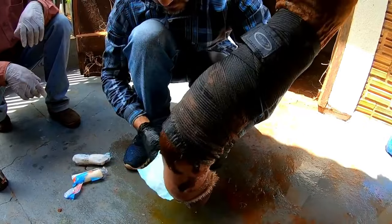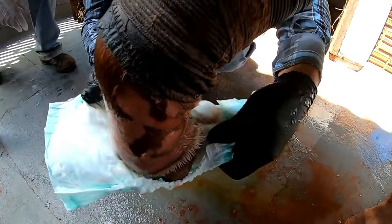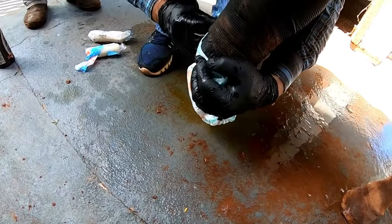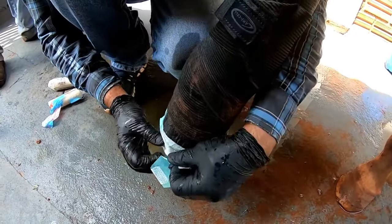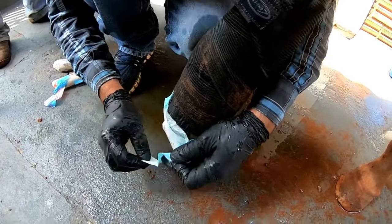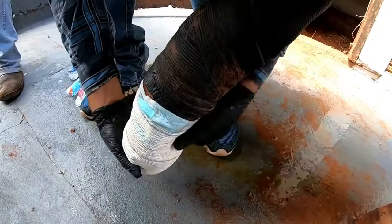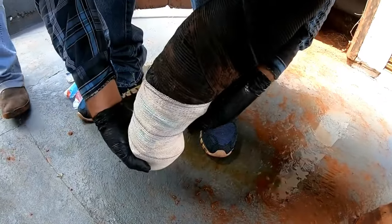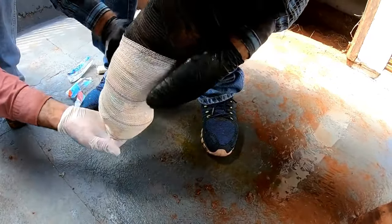He lost the hoof, guys, and because of the condition he is in, we cannot leave him where he is. We couldn't do that, so now we are going to take him to a stall and transport him. We will be very careful in how this animal is transported, because that part that was without the hoof is very sensitive and has a real risk of breaking.